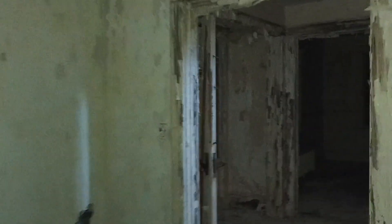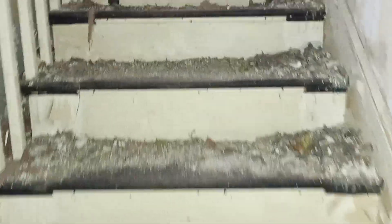All right guys, let's go upstairs. Really nice staircase. The stairs are a little soft, but the roof in this house does not leak. Oh, a lot of raccoon feces.